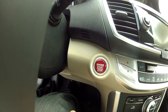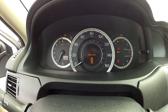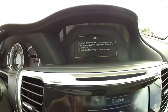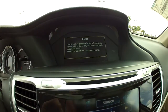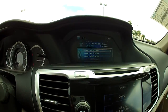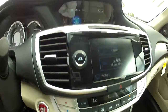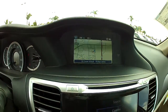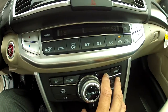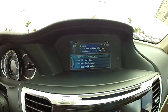You'll immediately know your Navigation, Phone, Info, and Audio buttons — really nice. To start the car, you just put your foot on the brake and push the button — it'll start right up. Your instrument panel looks great. You do have your touch screen for your audio, and there's your big display. If you push the Nav button it'll pull up your navigation display; same with Phone, Info for your trip computer, and Audio to go back to audio.